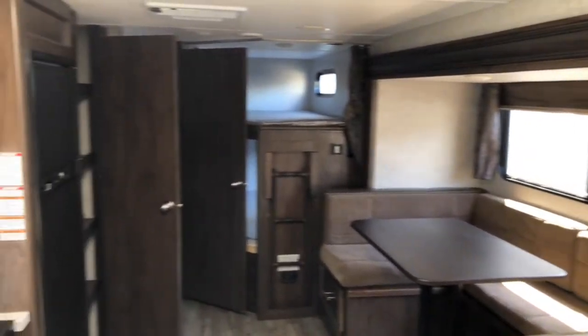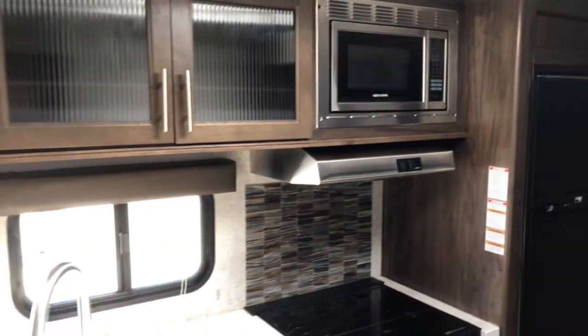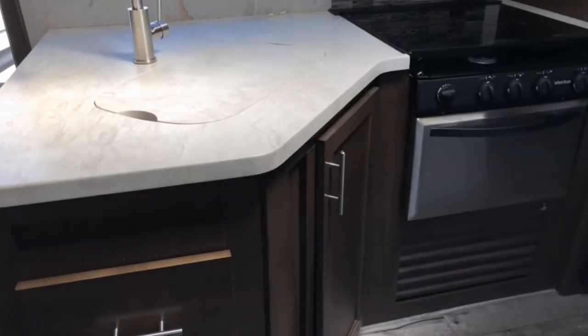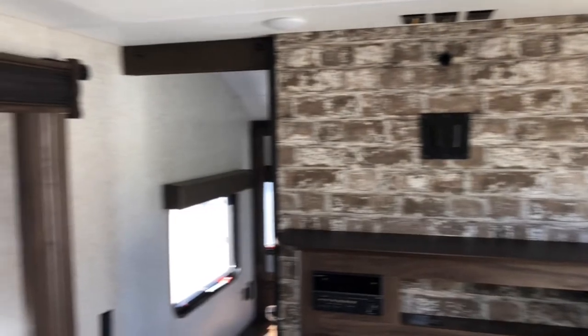This travel trailer weighs 5,800 pounds dry and sleeps up to 10. If you're interested in reserving this travel trailer, give us a call at 651-340-0937, or fill out the reservation request form at fractionaltoys.com.